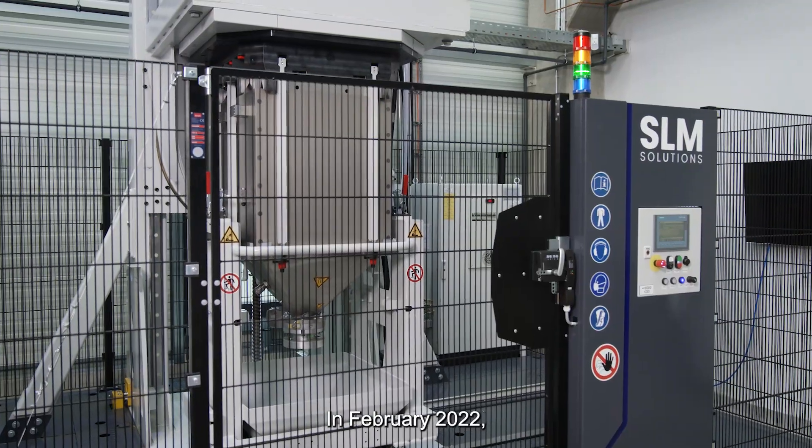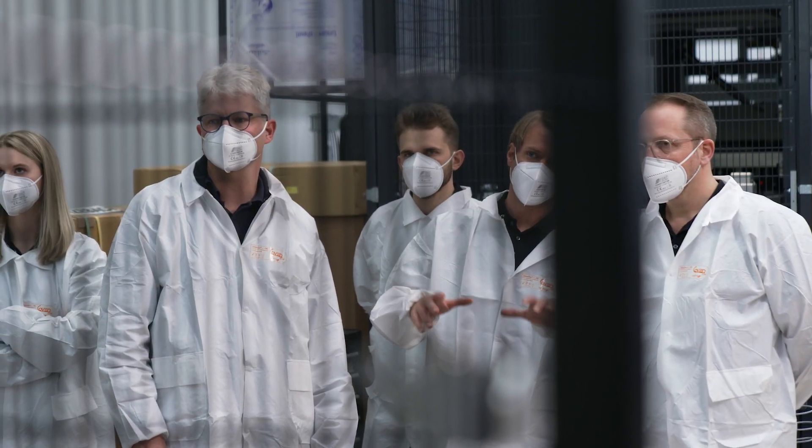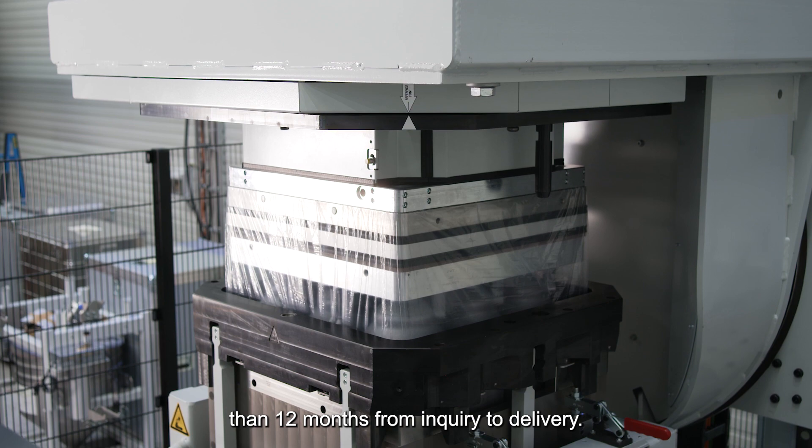In February 2022, we shipped the first prototype to Lübeck and commissioned it. We are proud to say that the project took less than 12 months from inquiry to delivery.